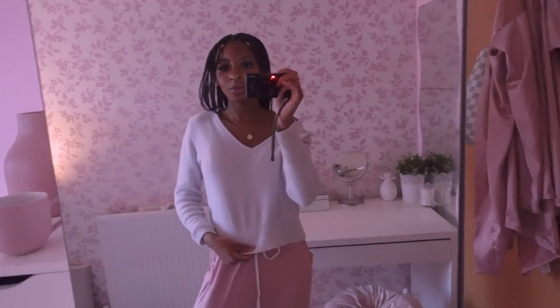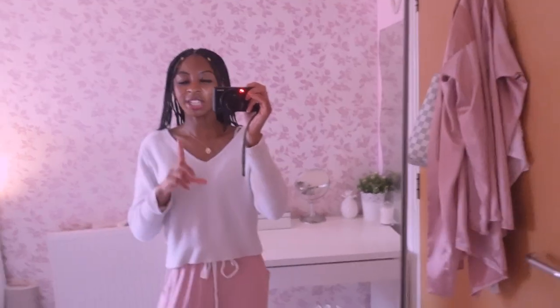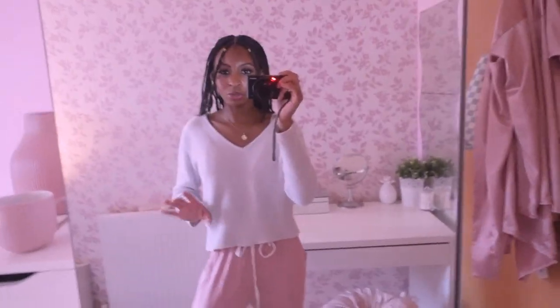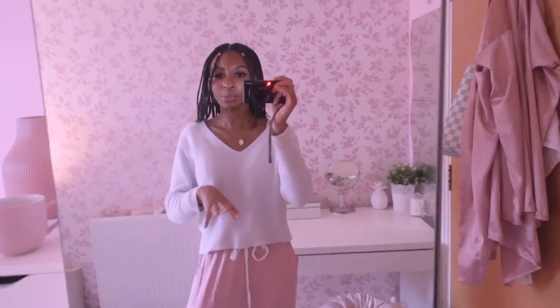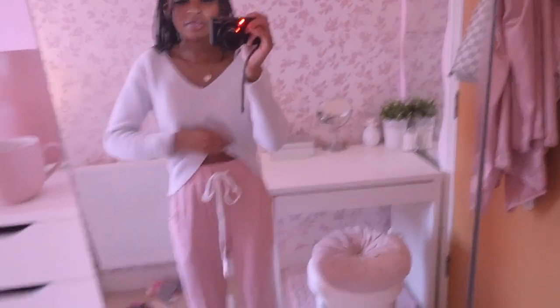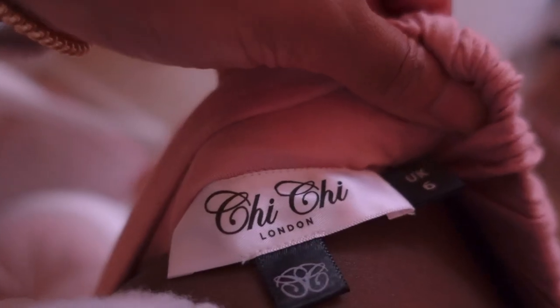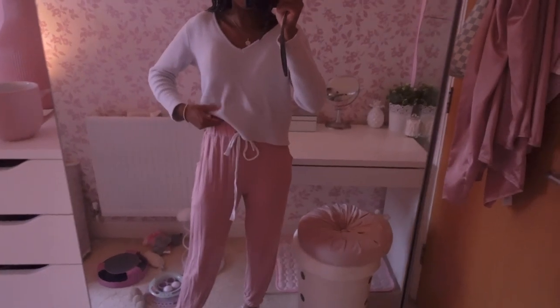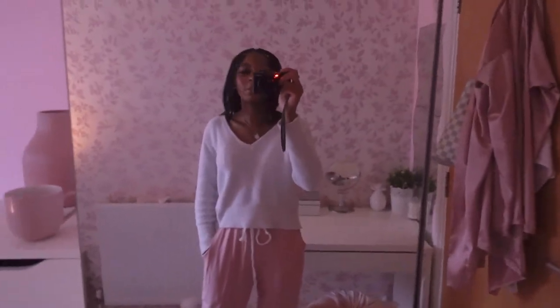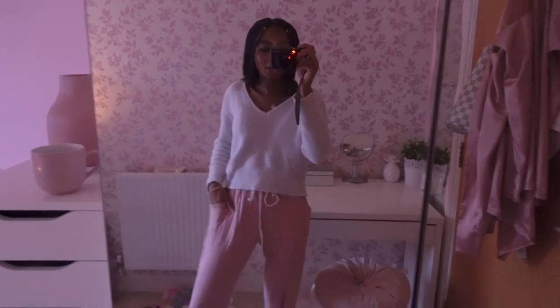I don't really have any major plans for this video. I've just got this jumper — it's from Zara, actually. It's a medium so it's a little oversized on me since I'm an extra small or small. And I've just got these bottoms on — I think I got these off ASOS, they're really comfortable and they have pockets. Plus some Primark socks — just my cozy casual outfit.